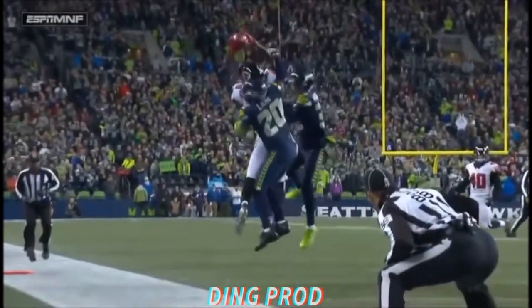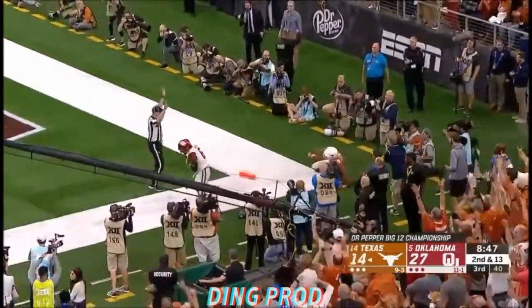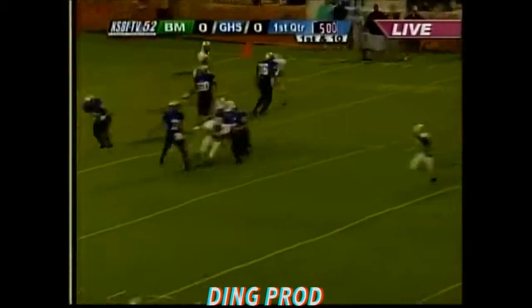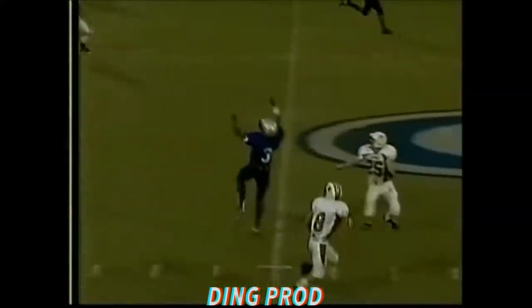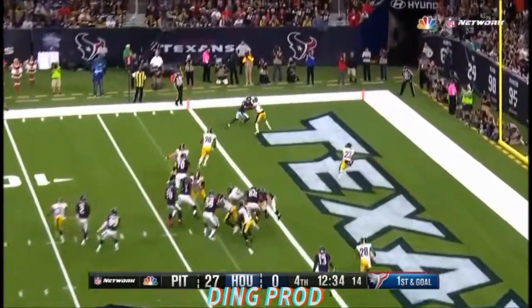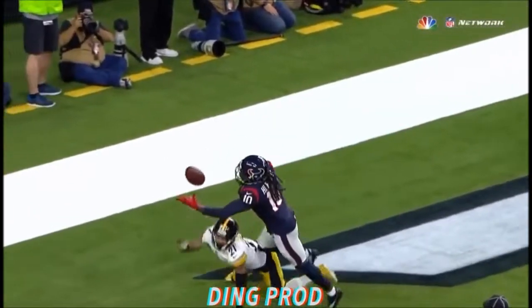Gets it at its highest point — does he have both feet in? Yes! Fires to the end zone, caught in bounds. Throw it up and let the big guy go make a play. Oh, oh my goodness — look at that right there! Blitzing off the slot — pass to Hopkins. Oh my goodness, did he catch that one-handed?!